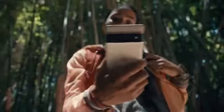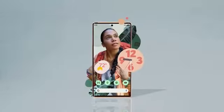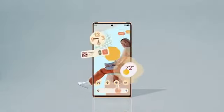Built with Google Tensor. Personalized by you. Only on the first ever all-Google phone — Pixel 6. For all you are.